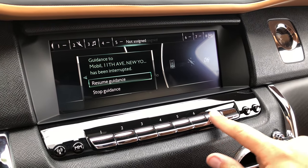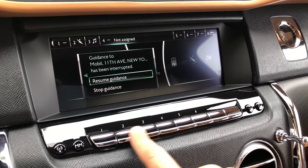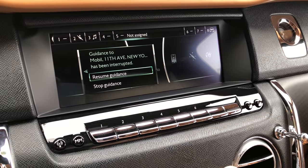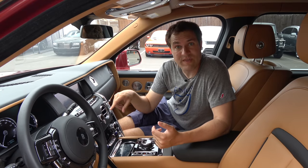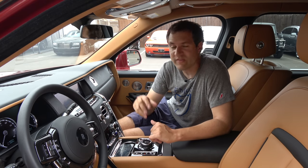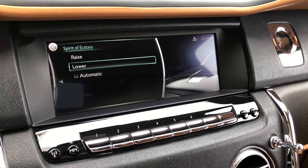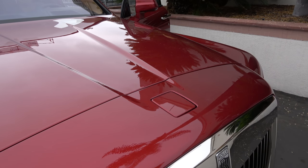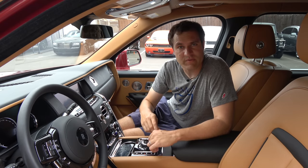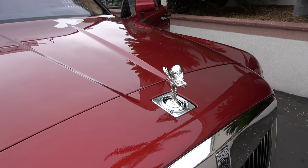Button eight pulls up the menu for the Spirit of Ecstasy — the hood ornament on the front, the Rolls-Royce logo. Using this menu, you can automatically lower it into its housing if, for example, you're driving around in a high-crime neighborhood and you're worried someone might steal it. Once you're back in your own gated community, you go back into the infotainment system's Spirit of Ecstasy menu and make the Spirit rise back up automatically, so everyone knows you're in a Rolls-Royce.